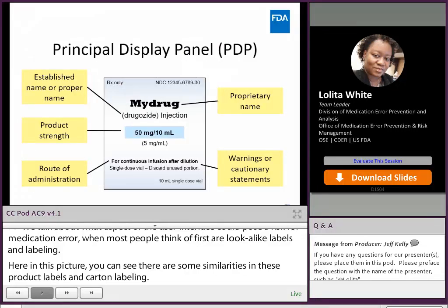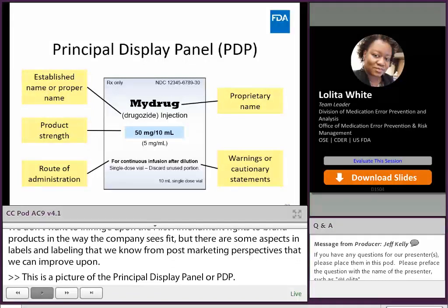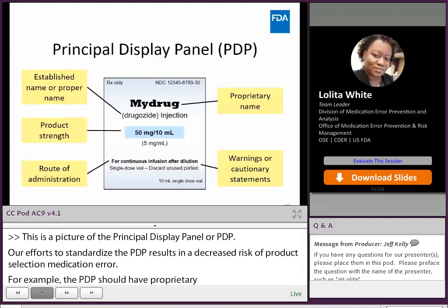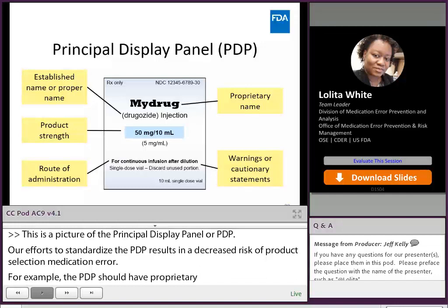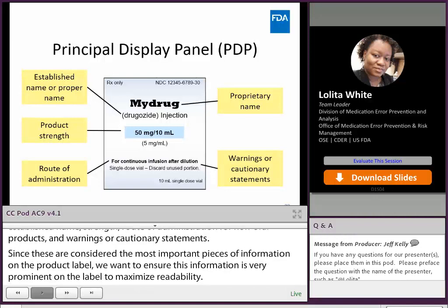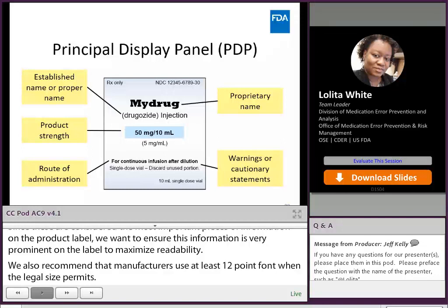This is a picture of the principal display panel, or PDP. Our efforts to standardize the PDP result in a decreased risk of product selection medication error. For example, the PDP should have the proprietary name, established name, strength, route of administration for non-oral products, and warnings or cautionary statements. Since these are considered the most important pieces of information on the product label, we want to ensure this information is very prominent to maximize readability. We also recommend that manufacturers use at least 12-point font when the label size permits to improve readability, and choose text and background colors to afford adequate legibility and avoid color combinations that do not afford maximum contrast.